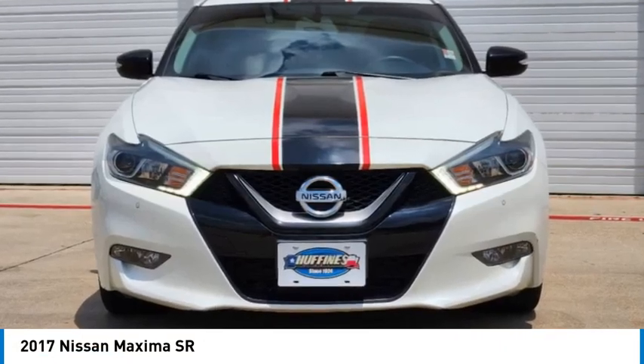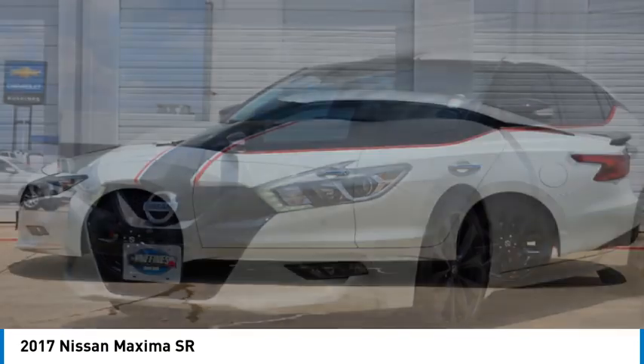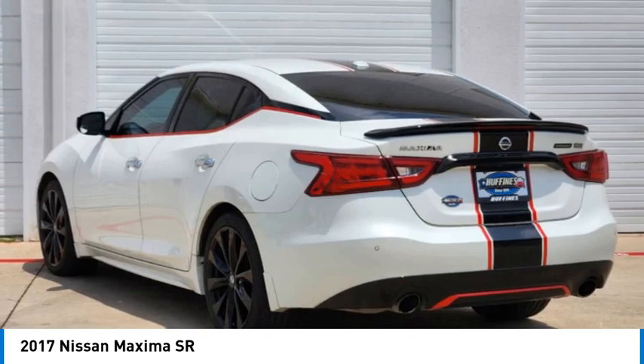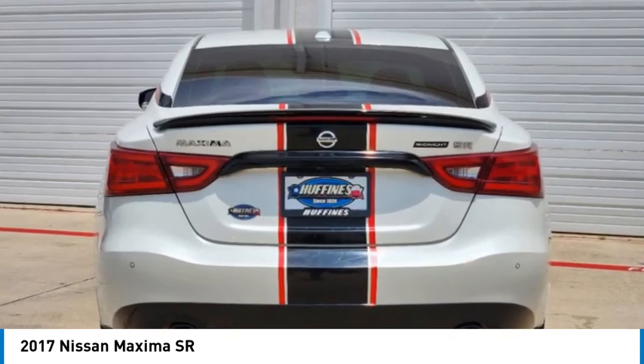Come test drive the 2017 Maxima. Maxima offers elegance with an edge. The spacious interior provides refined comfort for up to five passengers. Advanced technologies such as Nissan Intelligent Key and push-button ignition offer convenience and control.